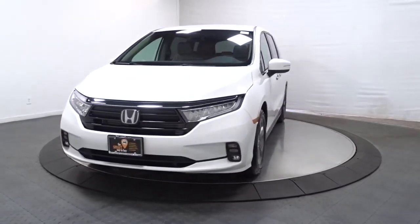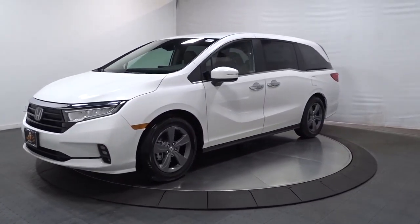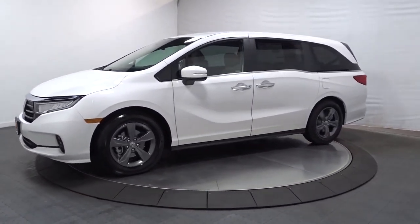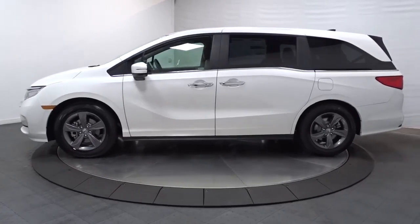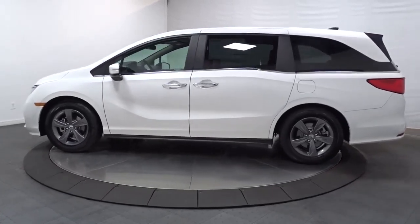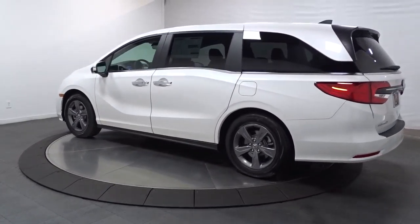Get acquainted with the 2022 Honda Odyssey. You'll feel safe and relaxed on every excursion in this comfortable and stylish Odyssey. Its thoughtful design, advanced smart technology, interior spaciousness and luxury, strong acceleration, and nimble handling make it the ideal family vehicle.